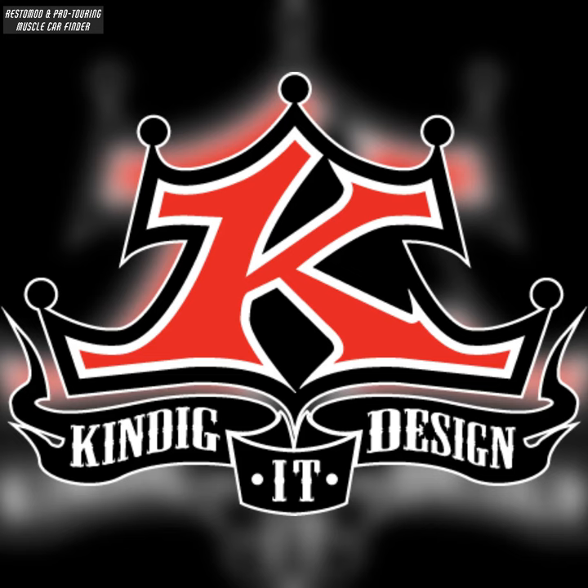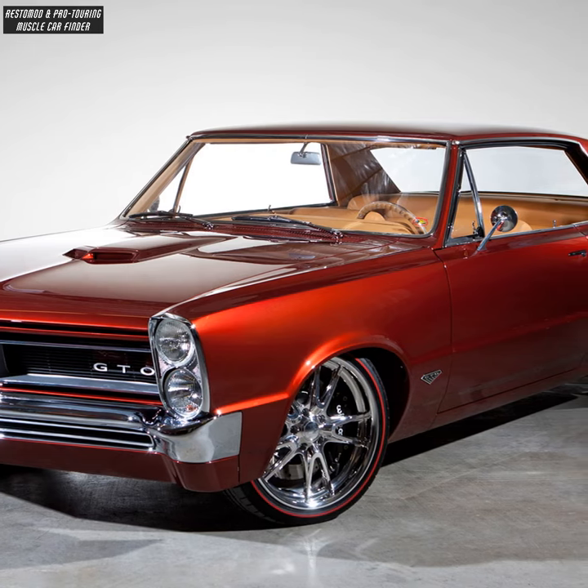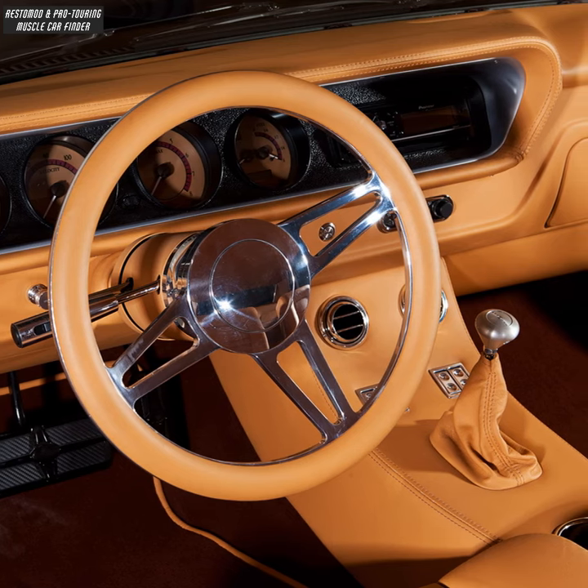In this video, we showcase a Kindigat Design-built Restomod 1965 Pontiac GTO, featuring a custom 14.5-inch Oreo Kindigat Design steering wheel.